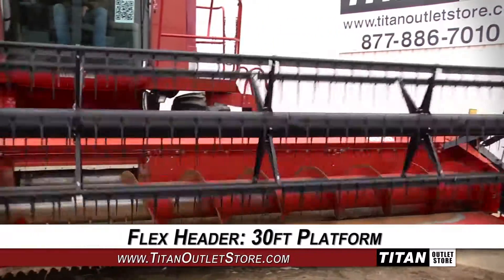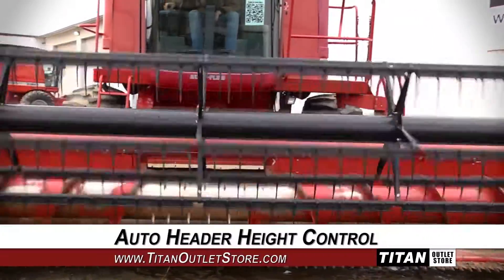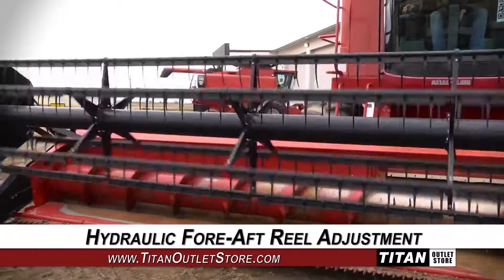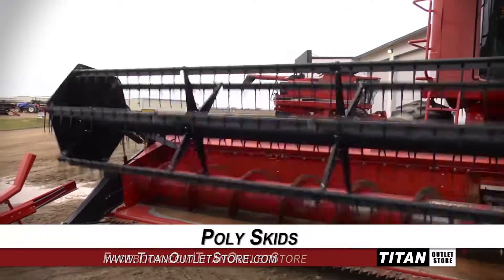This flex header features a 30-foot platform and is equipped with Auto Header Height Control, hydraulic fore-aft reel adjustment, and poly skids.